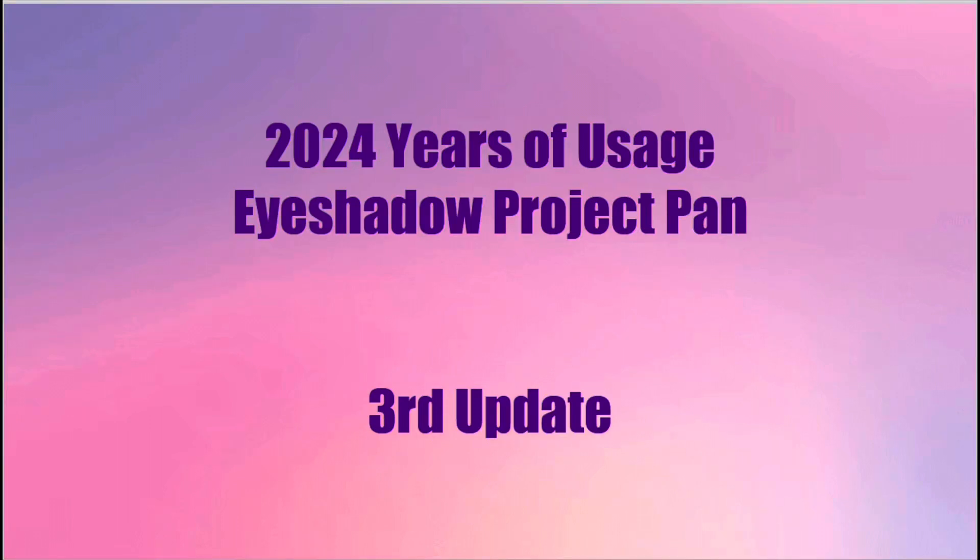Hi beautiful people! Welcome back to my channel. If you're new here, welcome. My name is Joy. This is a late third update on my 2024 Years of Usage Eyeshadow Project plan.